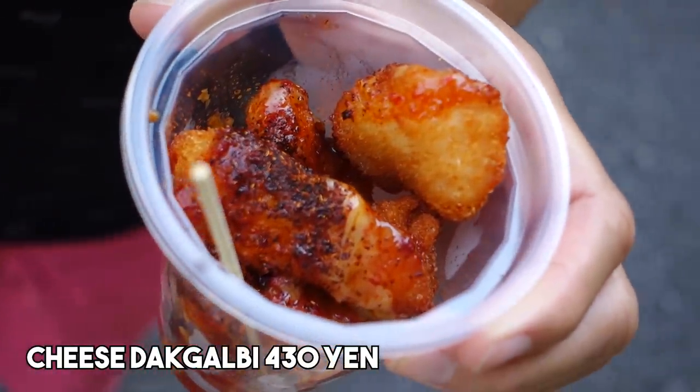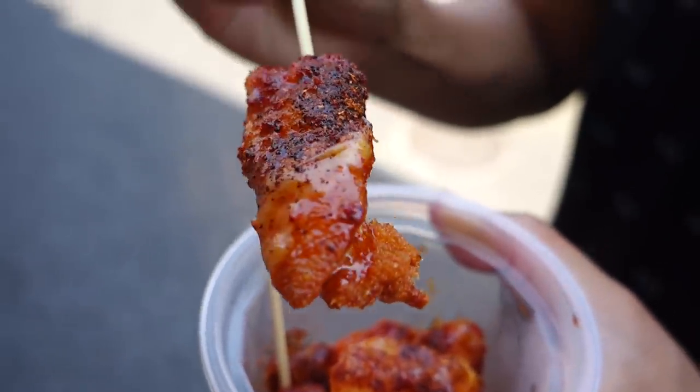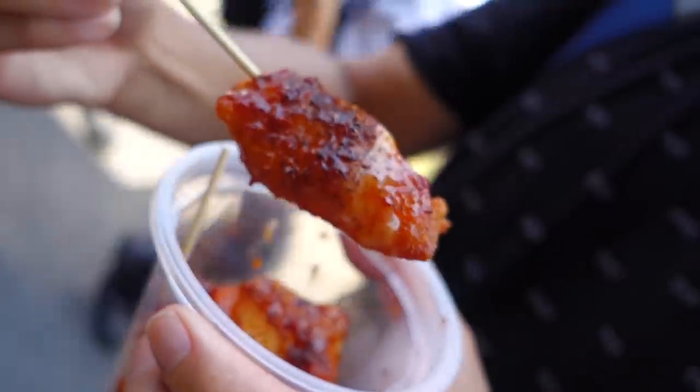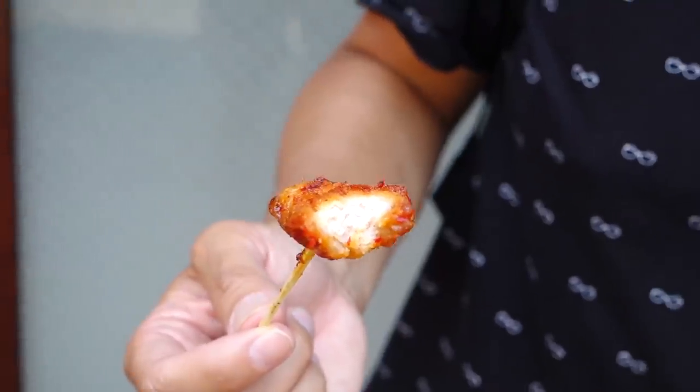This place specializes in deep-fried chicken — who doesn't love fried chicken? They have something called the dak galbi, which is Korean chicken that's super popular and trending in Japan right now. It comes in four different spice levels. I was hoping for more cheese — all the pictures I see have a lot of cheese but this one doesn't have much. That is yummy, so good. The sauce is kind of sweet-savory, like a chili sauce. I'm in love with this chicken — crispy, piping hot.